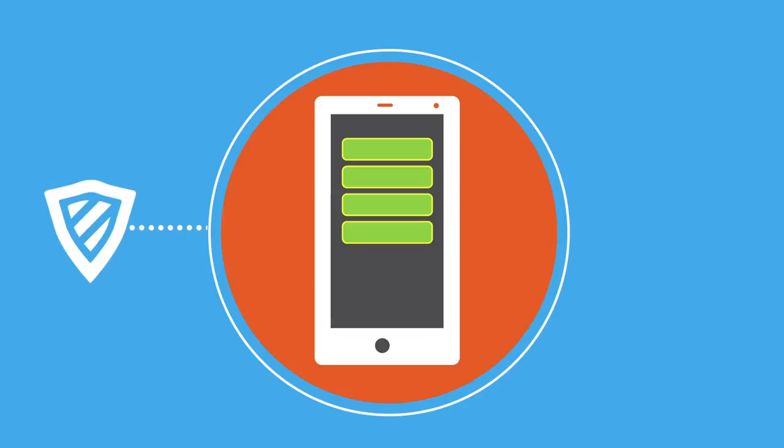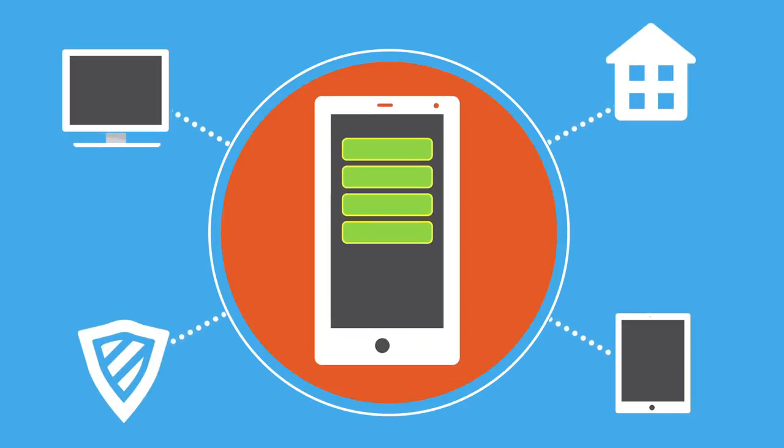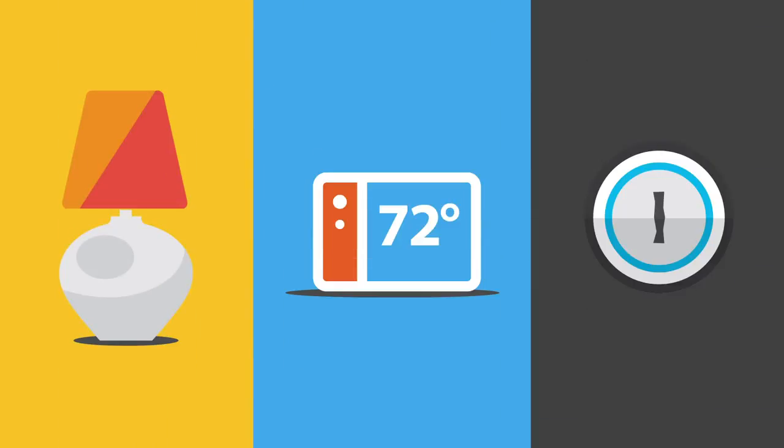their security and other home systems using smartphones, tablets, or other web-enabled devices. Z-Wave lights, thermostats, and locks can all be controlled easily and conveniently, whether at home or away.